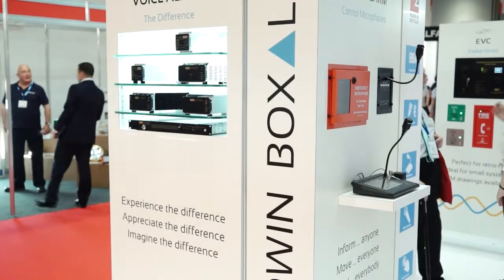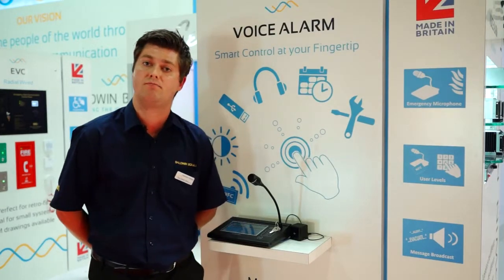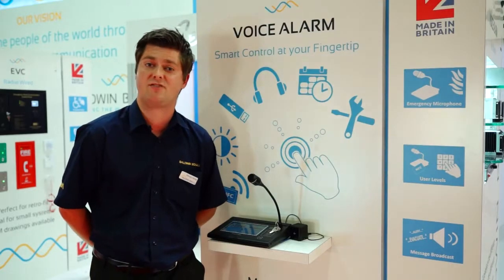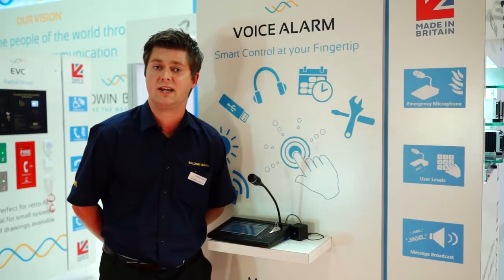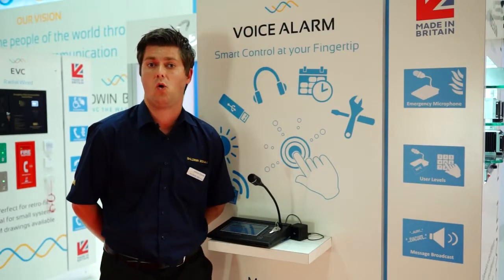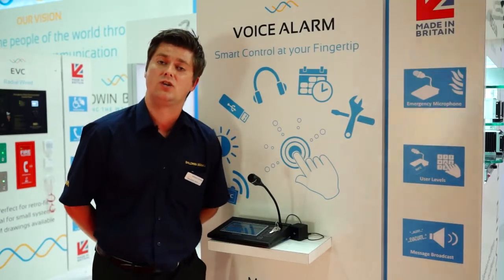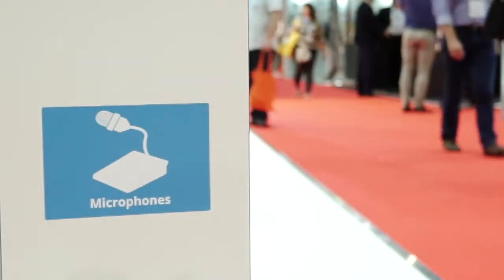The touchscreen microphone does have a near-field connection device built in that can pick up an NFC card. That gives you the ability, whether a person is a trained engineer or someone that's perhaps just using the system for routing paging announcements or background music — the microphone is intelligent enough to understand who's using the mic and how it should be presented.